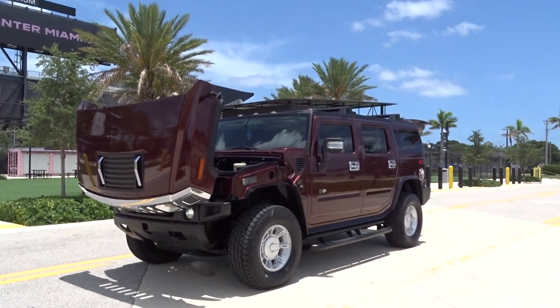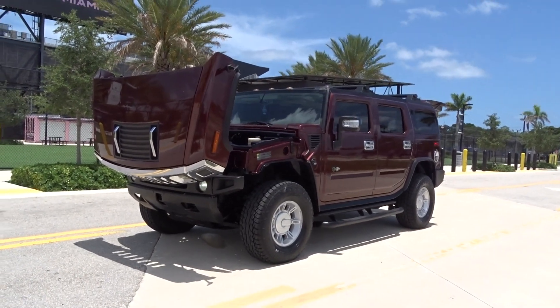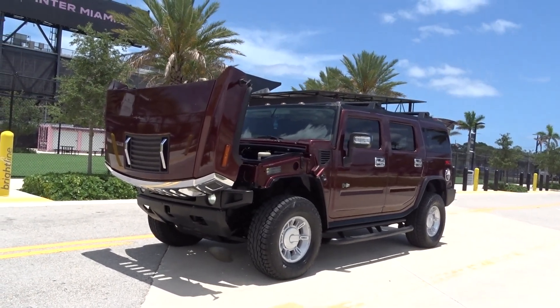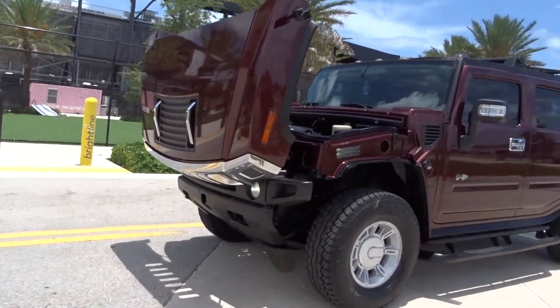Like we always do, we're going to do a little walk-around video to tell you what we know about it. It's a 2006 Hummer H2. It's got a Vortec engine, it's a 6 liter.